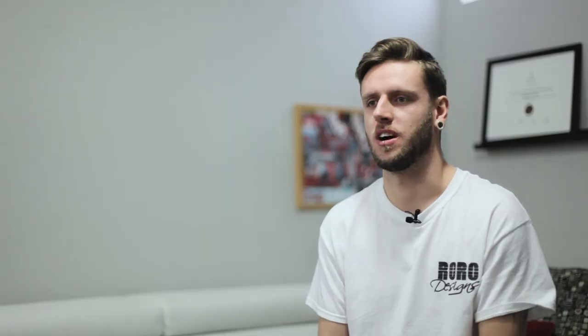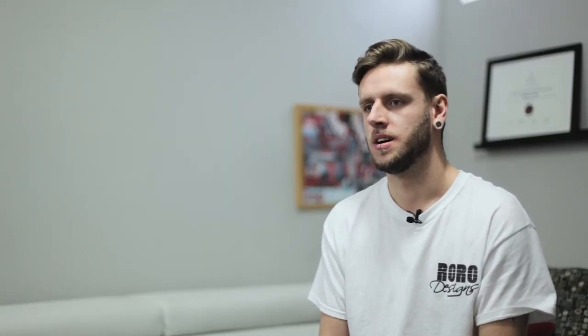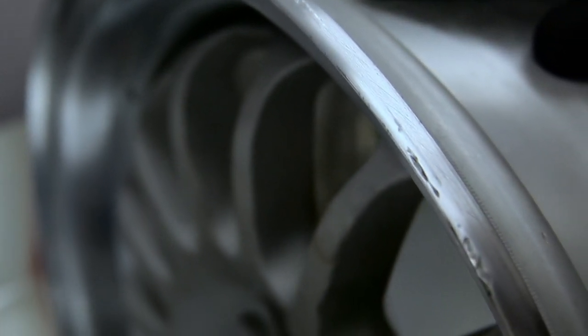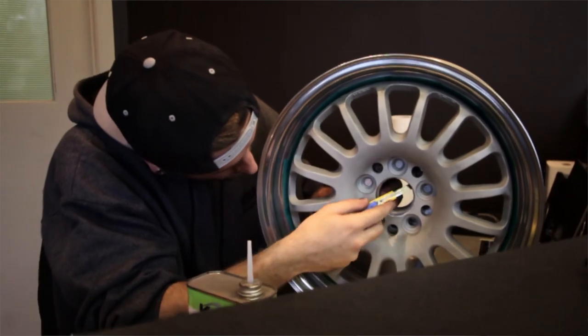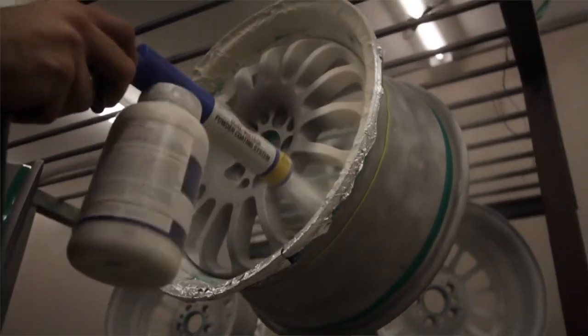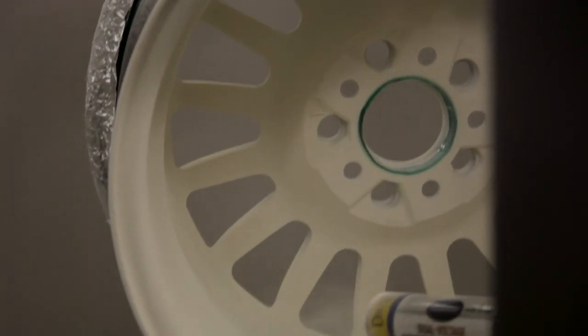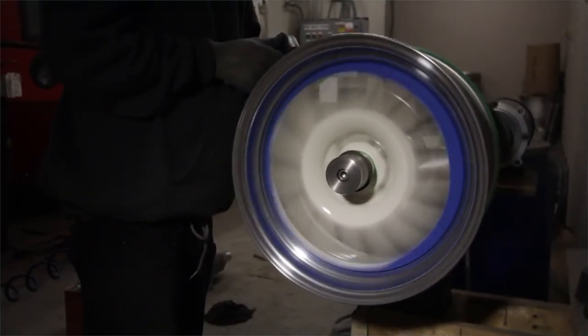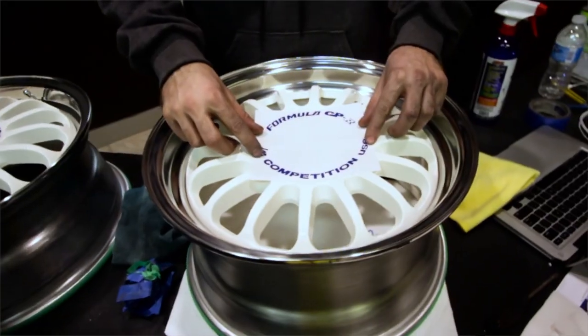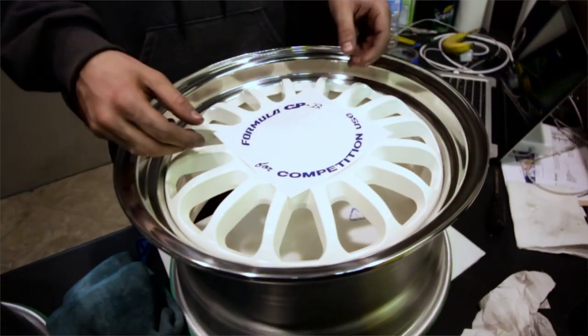Today in the shop we have a set of Sprinhart CPRs. This is an old 80s-90s Japanese wheel. The customer originally brought them to me to get the lips polished, a bit of curb rash repair, and there's actually one dent in the wheel as well. After talking to him, we came to the conclusion that it made more sense to do a full restoration. So we ended up powder coating the face, polished the lips, did the curb rash and bend repair, and put new decals on it. They originally came in red but we decided to change it to blue because it would match the car better.